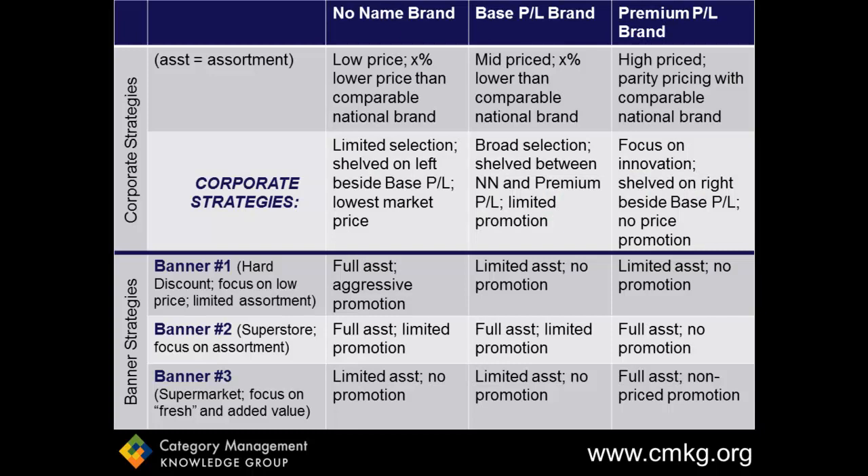Here's a simple example to show you how a retailer with three different private label brands across the top of this table, within their organization, can be more strategic with the three banners down the bottom left-hand side of the table that they compete in. Each private label brand has different corporate strategies, and so does each banner. The retailer has managed to match up each of their three private label brands with the banners that best match with their overall strategies. So assortment and tactics will vary across each brand and each banner. From here, each category will have even more specific targets based on the private label's brand performance at a category level.